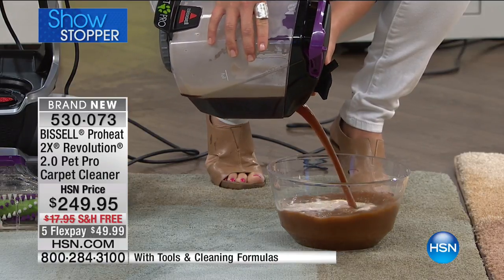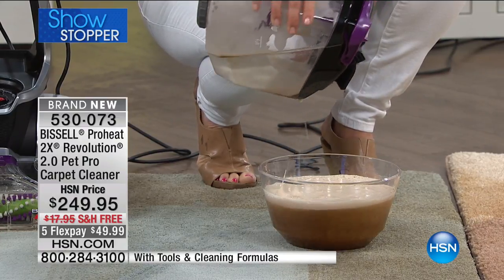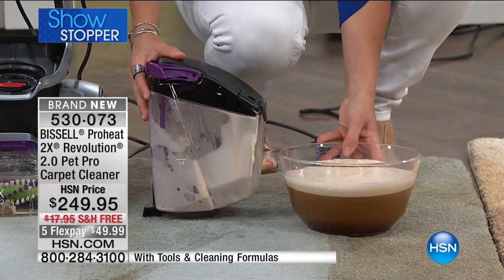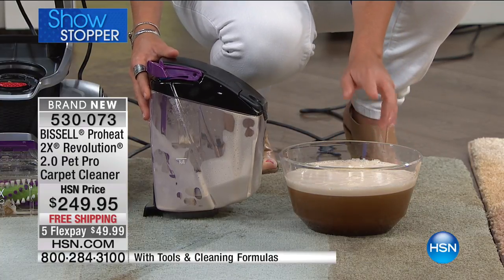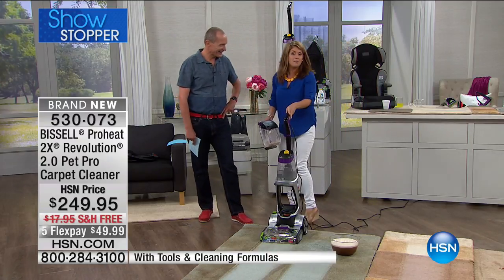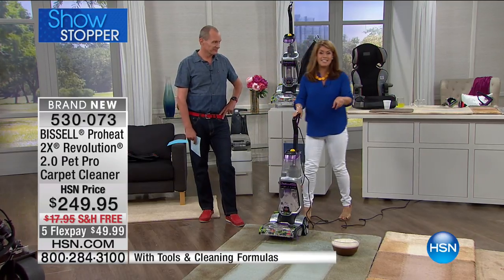From your stairs, upholstery, mattresses — it doesn't matter. Even on your lighter carpet at home that you may not think is dirty, I dare you to do the Bissell Challenge. Get it home and I promise the color coming out is going to be dark black. I deep clean and vacuum all the time — life is dirty, but the Revolution is going to get it done.